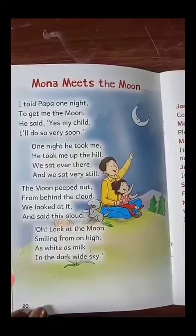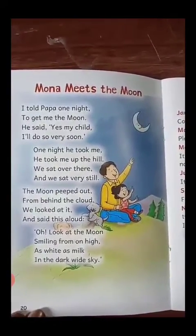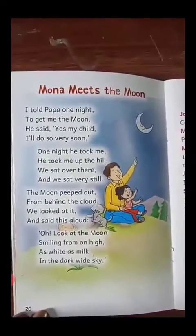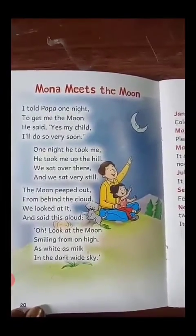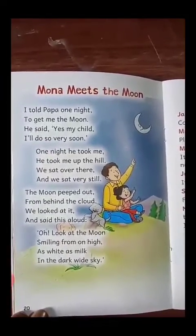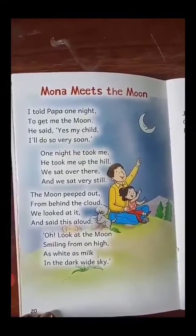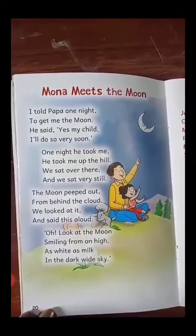Oh, look at the moon! Smiling from on high, as white as milk in the dark white sky.